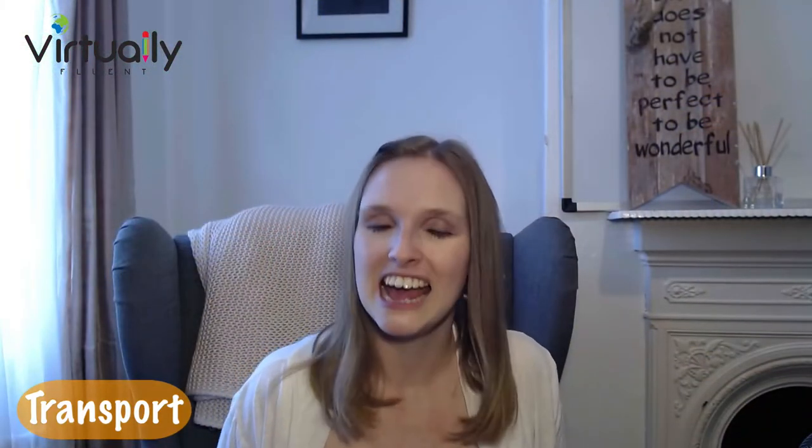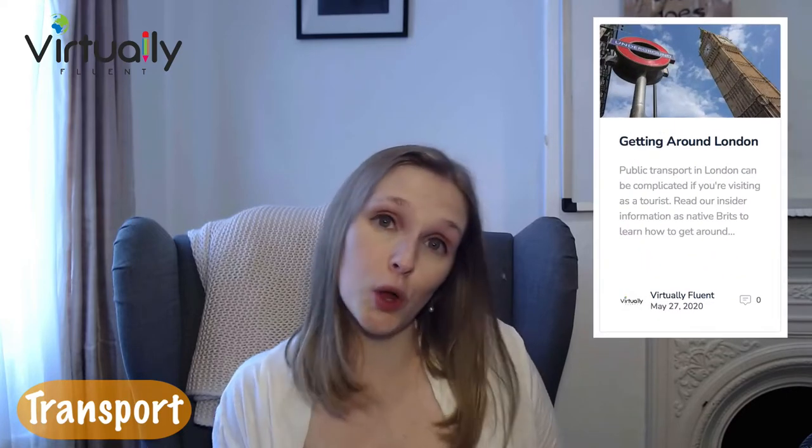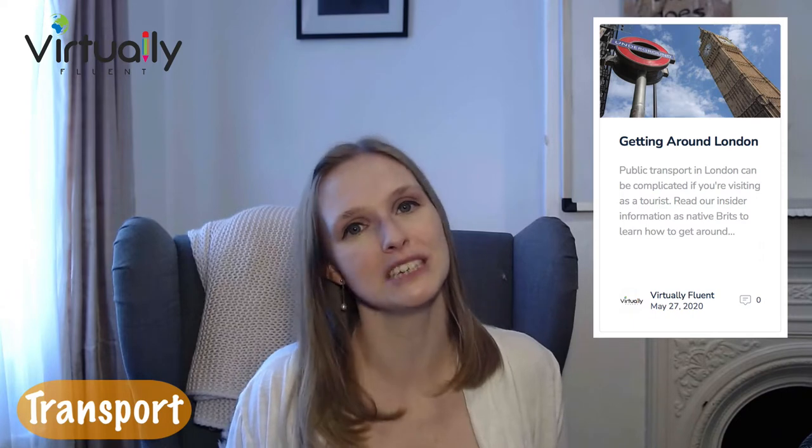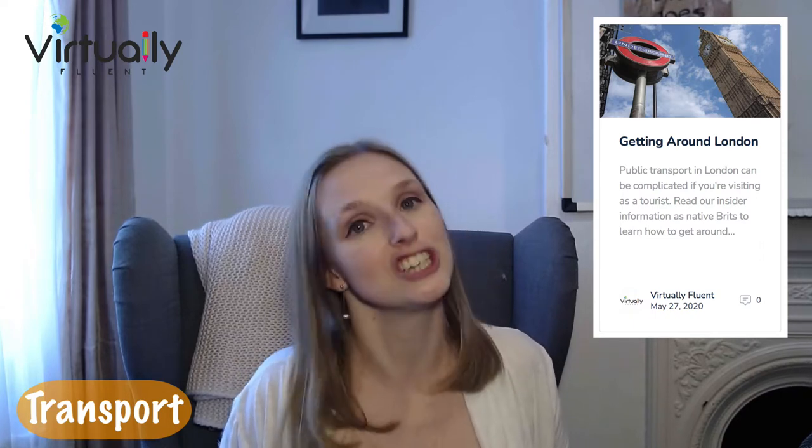Once you've done it once or twice, you'll get into the swing of things. I have a whole blog on transport in London — I've left the link in the description below, so if you want to see some examples of that, check that out.